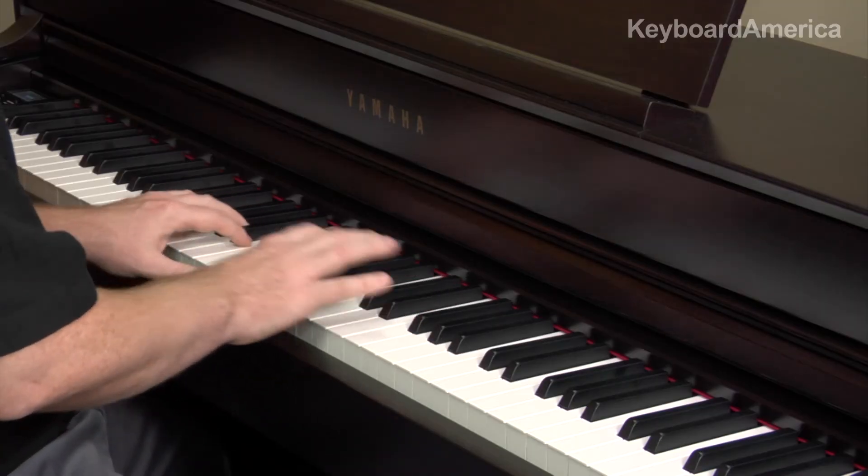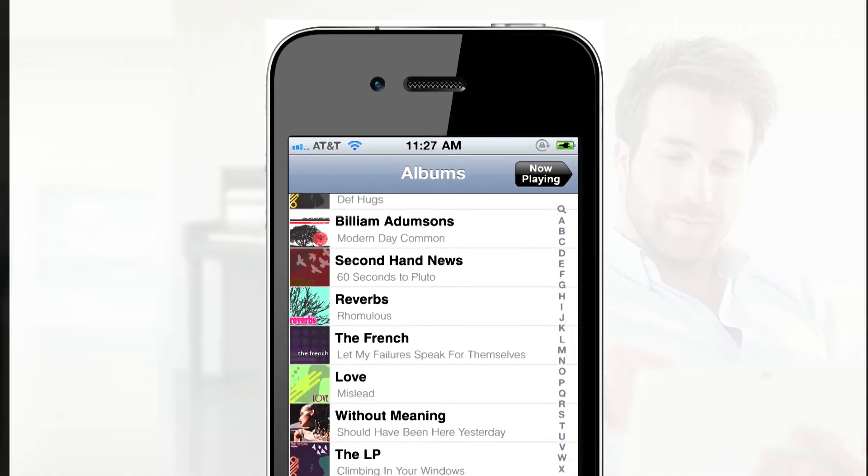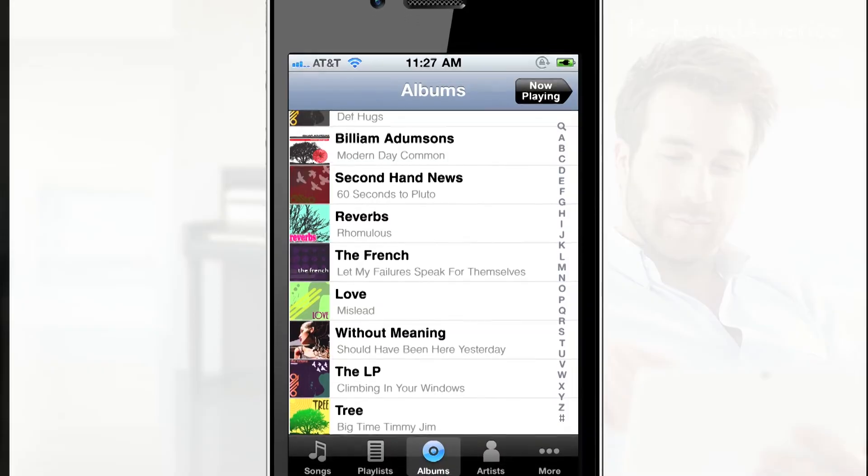And for that play-along experience, just think of this. Thanks to Bluetooth, the overall sound experience is truly balanced because you're hearing two different sound sources — the Clavinova that you're playing and the audio files that you're playing through your Bluetooth device — through one amazing sound system.